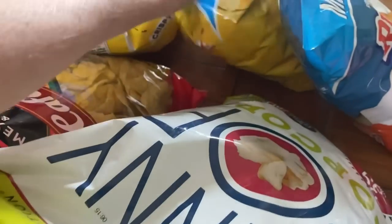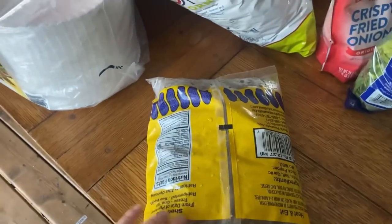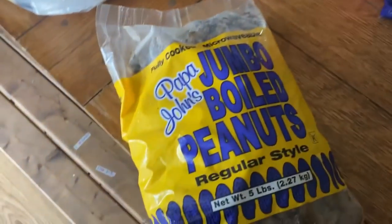We got paper plates, different chips, some Skinny Pop, cheddar cheese, regular chips, some boiled peanuts, and popcorn.